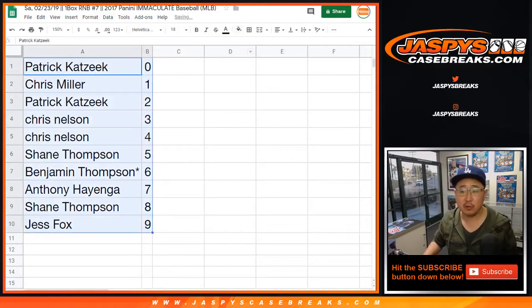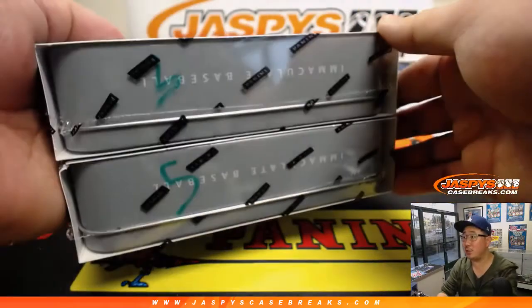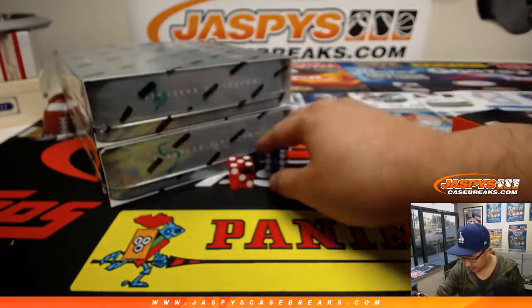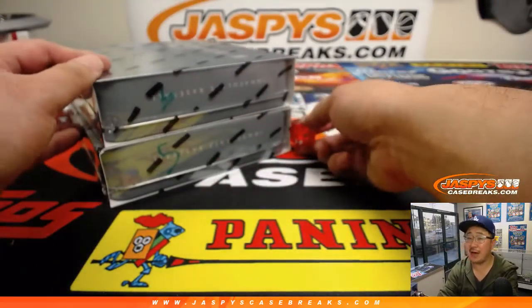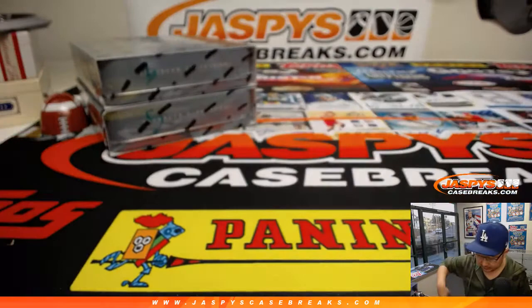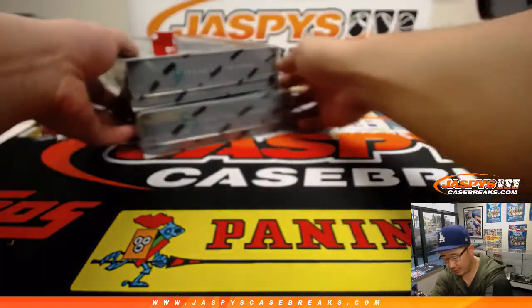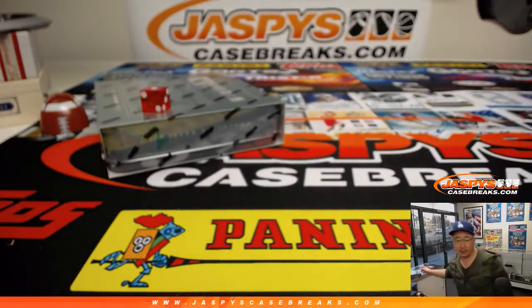Let's order those numerically and let's select the box. We have box three and five remaining. One, two, three for the top box; four, five, six for the bottom box. And it's going to be one, so it'll be the top box right there. We'll save the other for break eight, which is already sold out — we'll be doing that a little bit later.